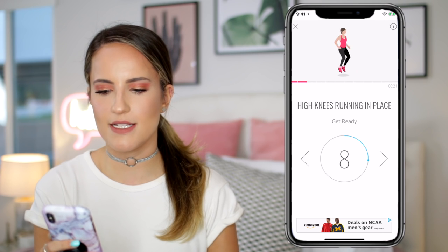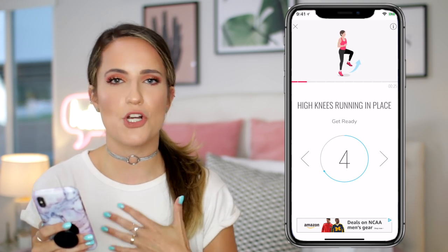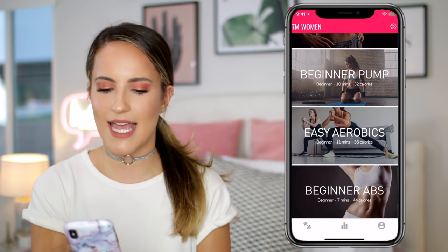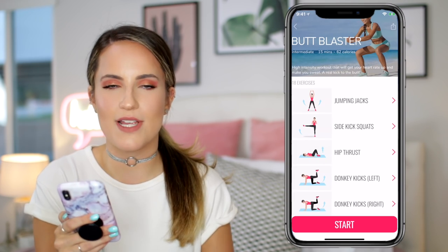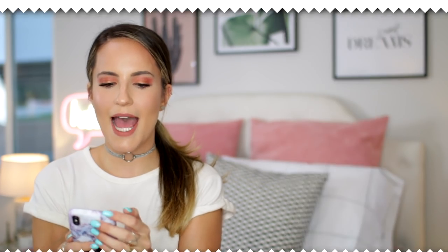It only takes seven minutes. I feel like doing interval training like this is not only really good for you and keeps your heart rate up, it's quick and easy. So that's one of my favorites right now. It's absolutely free and I highly, highly recommend it. There are tons of different things you can do — like the Blaster at 15 minutes, which is all butt exercises. I mean, it doesn't get much better than that. So I highly recommend this app.